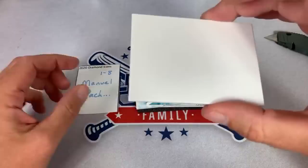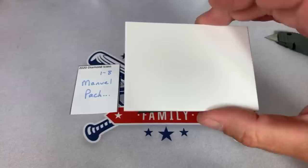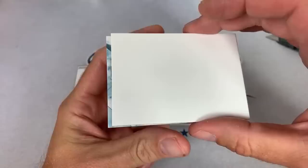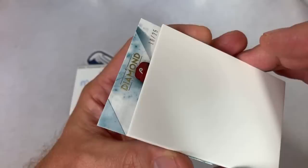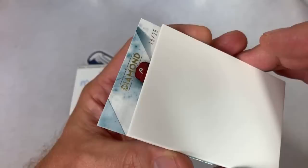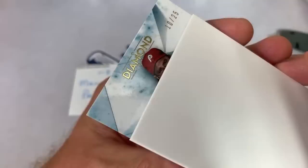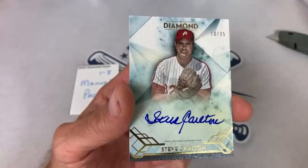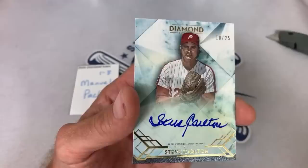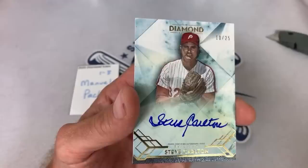Manuel, spot number eight. Let's get our next hit — I can see Diamond Icons and a Philly. I doubt they're going to give us two Mike Schmidt cards in the same pack. It's 10 of 25 — it's not Bryce Harper, it's an older Philly. How about a Steve Carlton? Steve Carlton, Hall of Famer, 10 of 25 — very nice. Schilling was a good guess, Tyson, but once I saw the eyes I recognized Carlton. Nice on-card auto — Steve Carlton for Manuel.